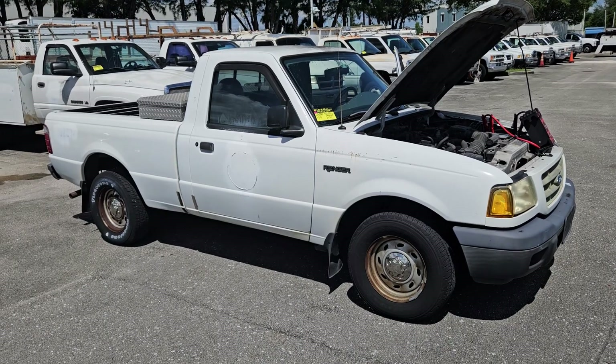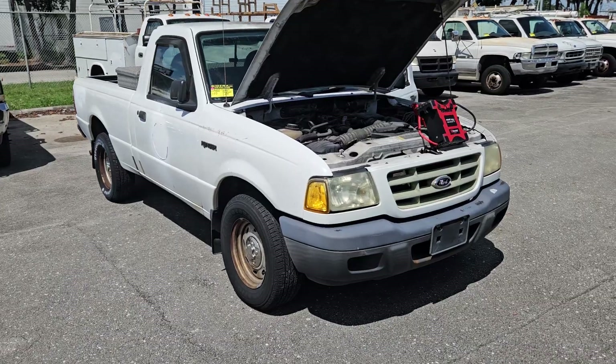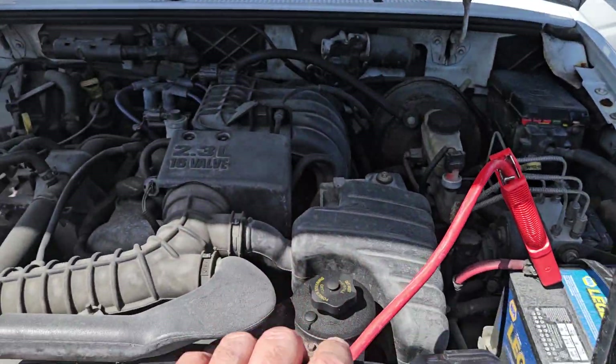The battery is totally dead, so it needs a new battery. I'm going to start it for you — I've got the jump box connected. Let me start it up so you can hear how good this engine sounds.